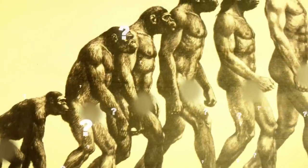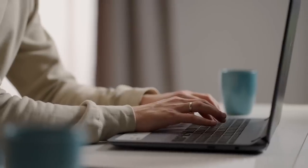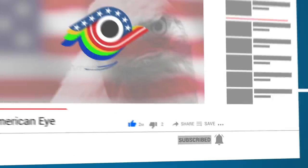Do you think there is an actual missing link between apes and humans, or do you not think it exists? Let us know your thoughts in the comments below, and don't forget to subscribe. See you next time!